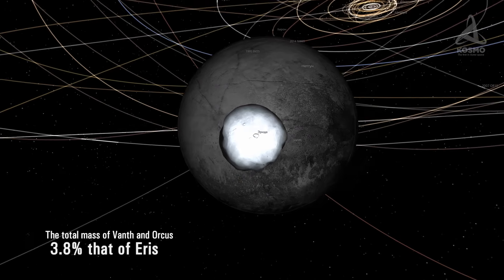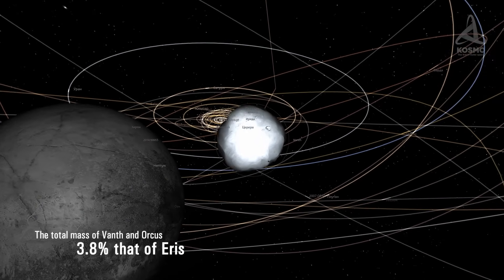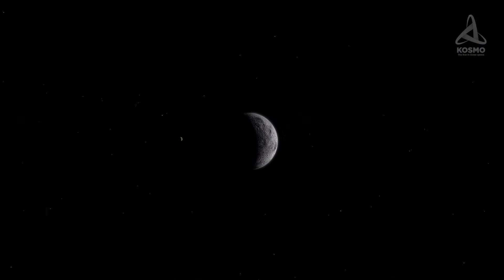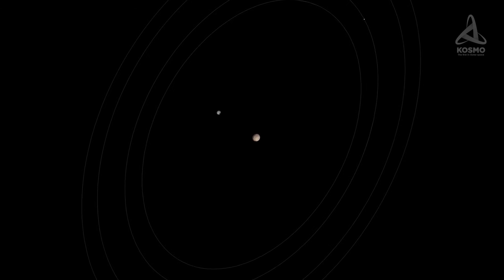The total mass of Vanth and Orcus is 3.8% that of Eris, one of the most massive dwarf planets known today. But the way the mass is distributed between Orcus and its satellite depends on the ratio of their sizes. Investigations of Orcus's spectrum found that the signal absorption by water ice there is the strongest among Kuiper Belt objects not related to the Haumea family. Large Uranian satellites have a similar spectrum. Among other trans-Neptunian objects, it is Charon, Pluto's satellite, that resembles Orcus the most. They have similar density, and water ice was detected on the surfaces of both.